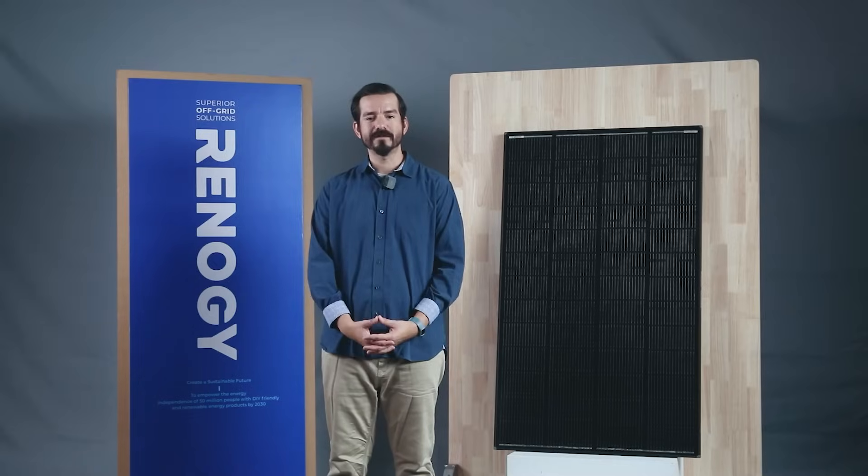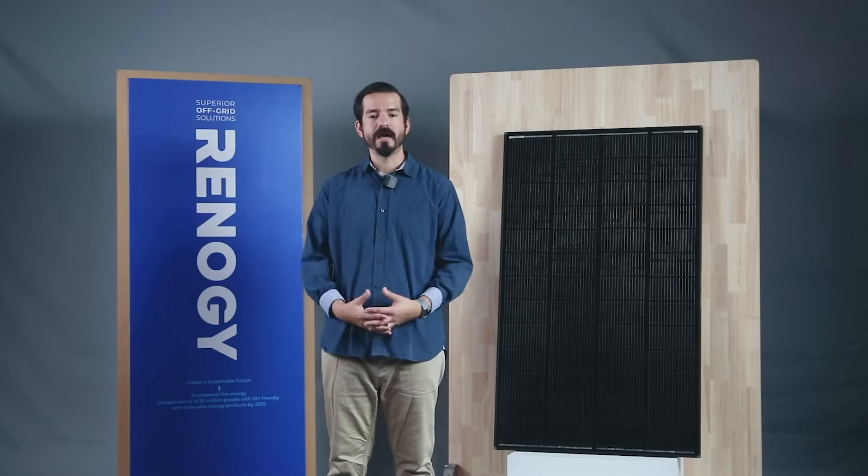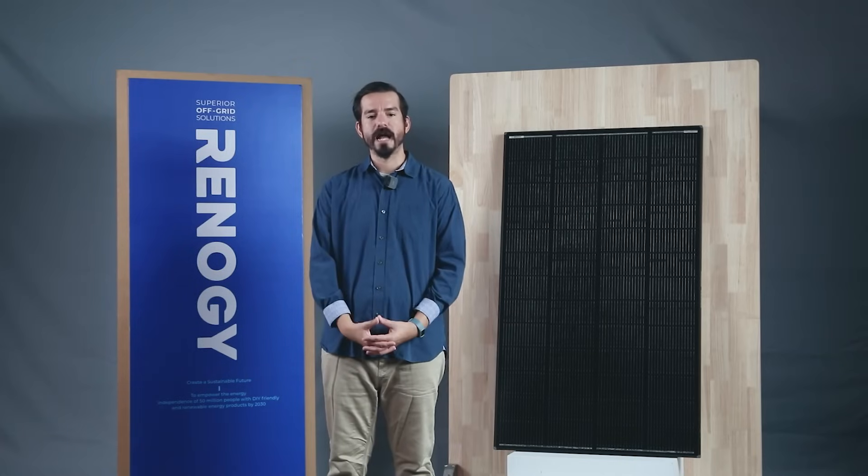The 200 watt Shadow Flux panel is ideal for those who demand reliable power output, offering a dependable off-grid experience. It's engineered to effortlessly power your cabins, RVs, or boats. Enjoy uninterrupted power even in shaded conditions.